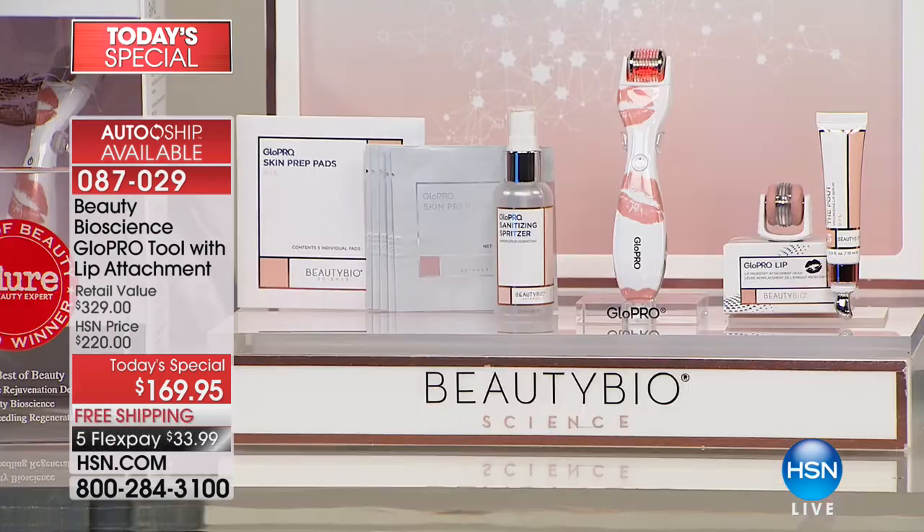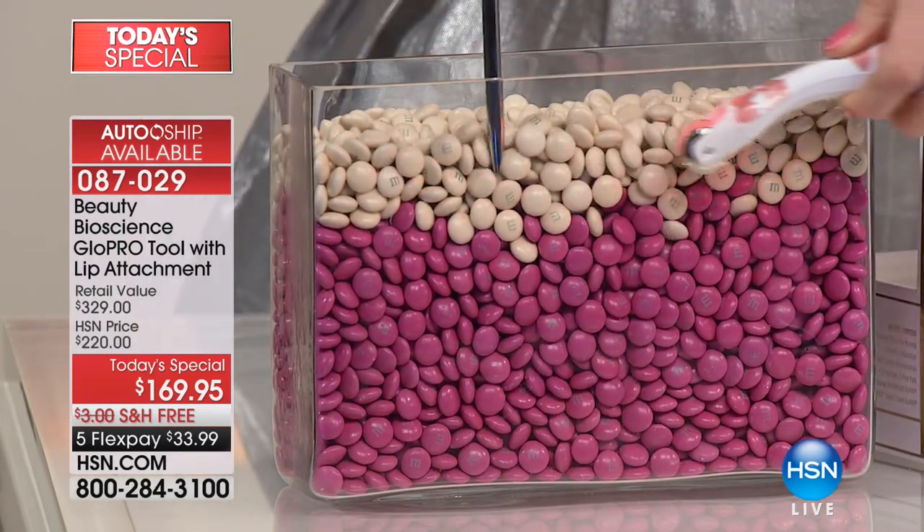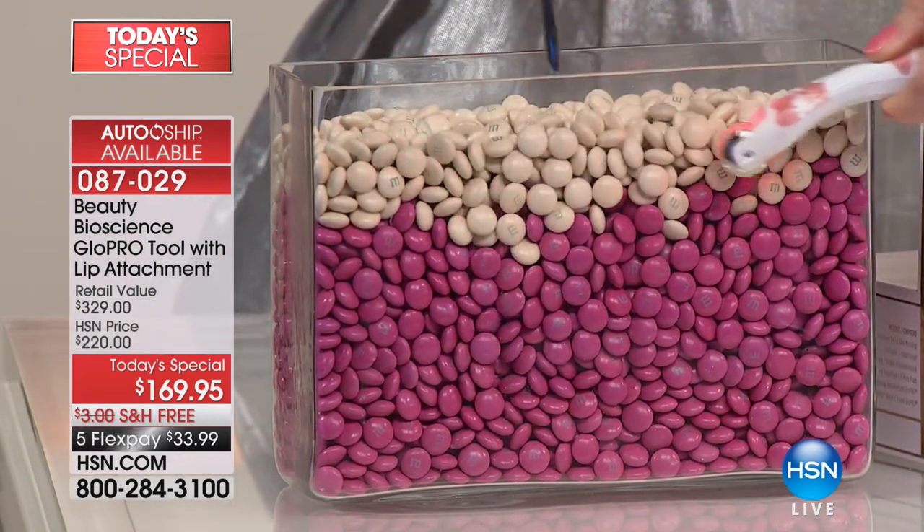There is not a cream out there that can do what this can do for you. If you are not using Glow Pro, then you honestly are not looking as young as it's possible for you to look. You can go to the dermatologist office and do the microneedle thing — which we invented. You would have to do that every month for about four months, then touch up every few months, and it's hundreds of dollars per treatment.